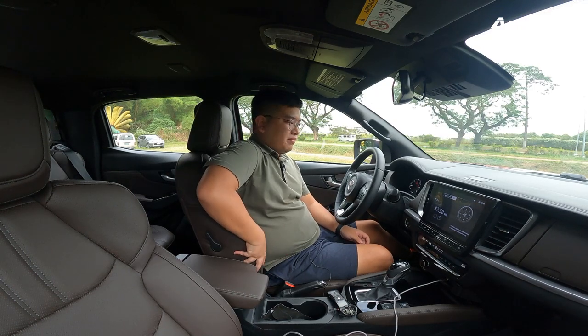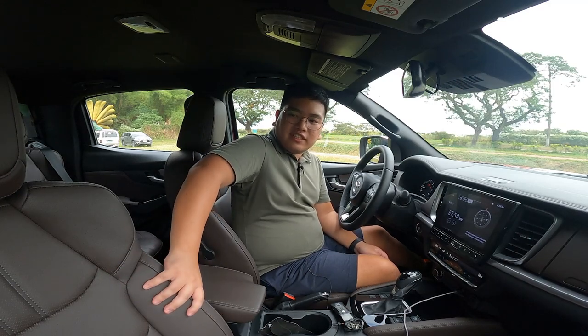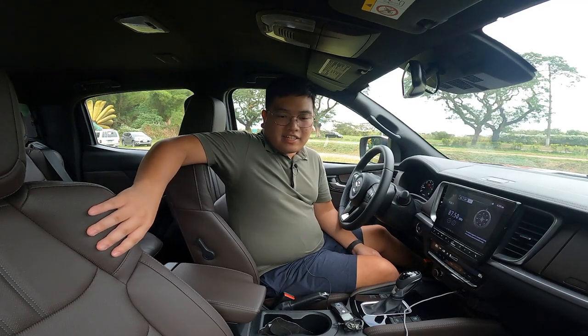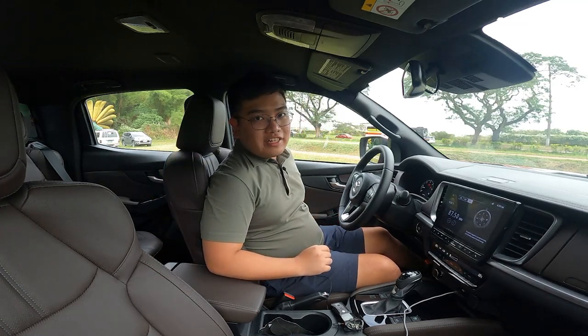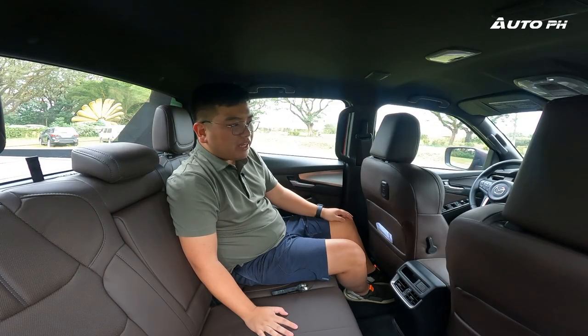For the seats, they'll be familiar if you know your Isuzus, but they match the Mazda brand very well. They're wrapped in brown leather, have lots of support especially for the shoulders — these seats are definitely one of the best in the segment if not the best. The driver seat is power-adjustable while the passenger seat is manual.